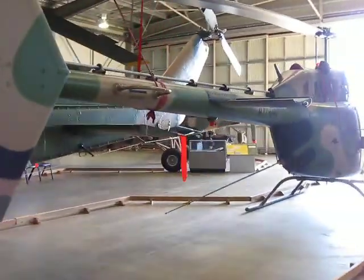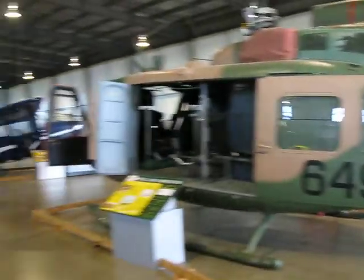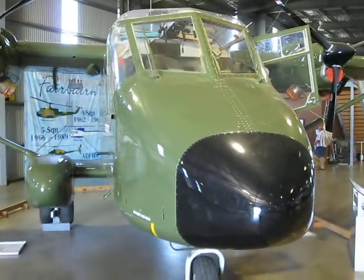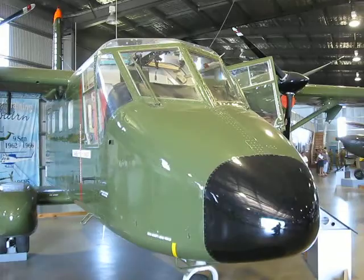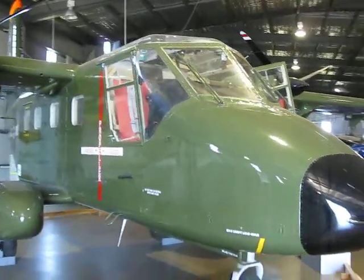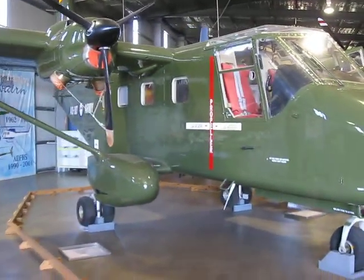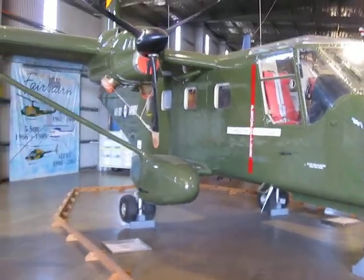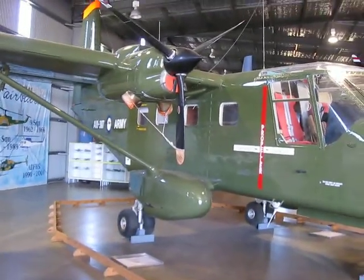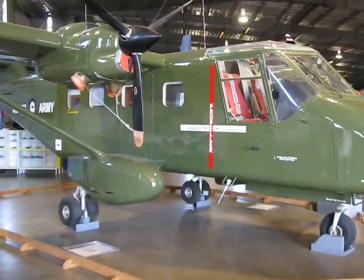And over here we've got a Kiowa. Looking here now at the nose of a Government Air Factories Nomad. I suppose if you want to be strict about it, this is the last Australian military aircraft designed and built here in Australia. I believe from memory they had a fairly average reputation.